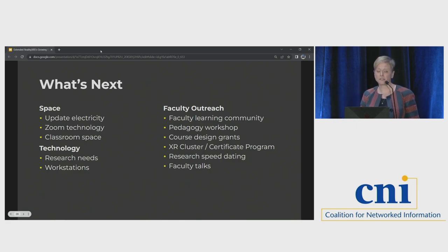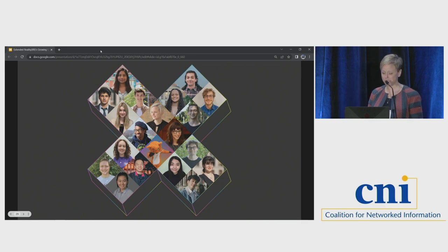Our long-term goal is to create a certificate program or undergraduate clusters in XR, which means increasing course integrations — that will entail faculty learning communities, pedagogy workshops, and probably course design grants. After spending our first year getting the space and technology up and running and growing the community amongst our students, it is now time to turn our attention to supporting faculty and engaging with them more. I want to thank Megan Moody, our assistant director for Studio X, who manages the day-to-day operations and has done a lion's share of the work. She is creative, organized, tenacious, and deeply invested in our students.